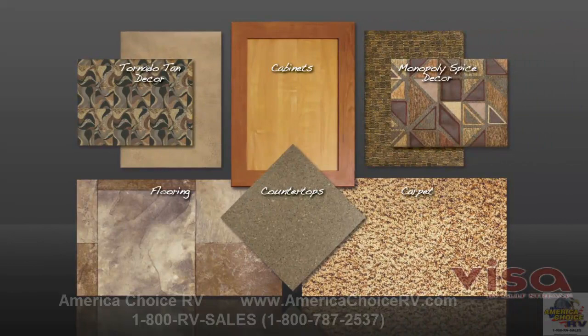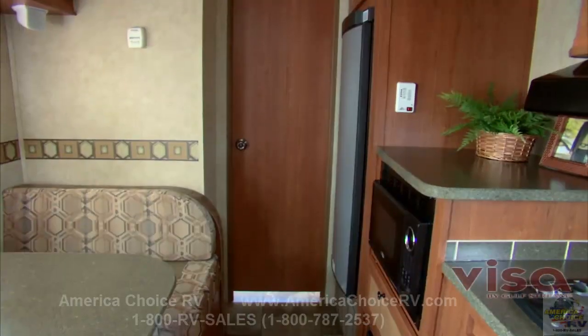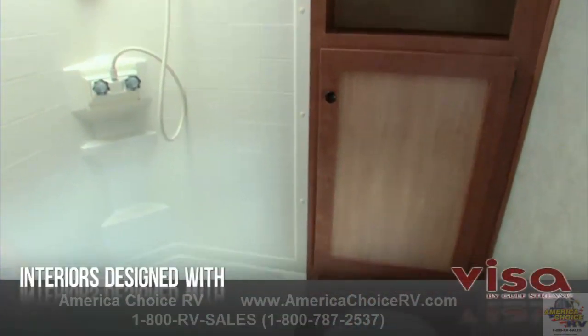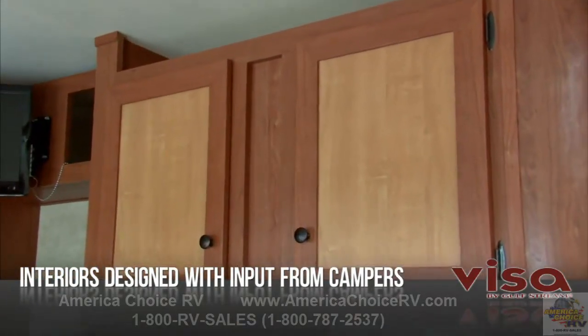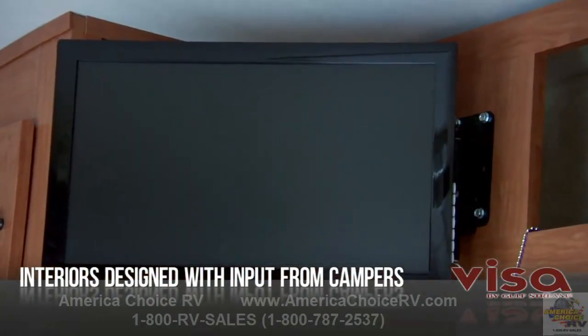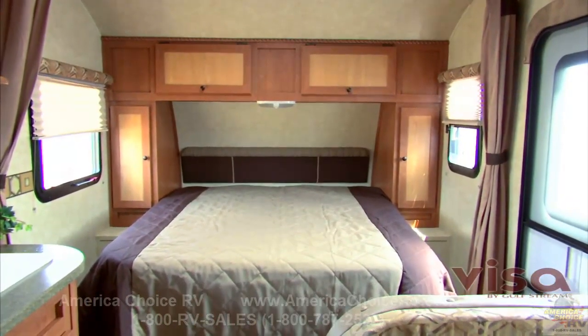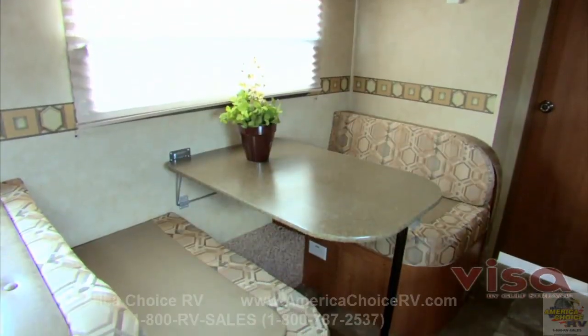Whether you're camping with family or enjoying a couple's getaway, you'll love the combination of function and style with our European-influenced interior design, space-saving curb walls, 82-inch ceilings — that's almost 7 feet of headroom — and residential-style dry bath, well-equipped kitchen, solid wood cabinet doors, state-of-the-art entertainment choices, and comfortable sleeping arrangements including several floor plans with spacious walk-around queen beds and slide-out dinettes.